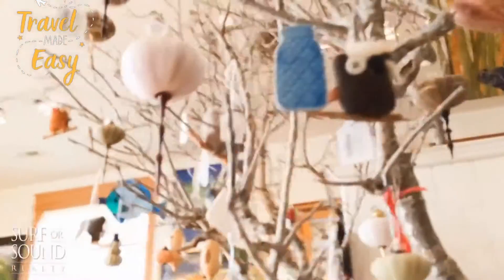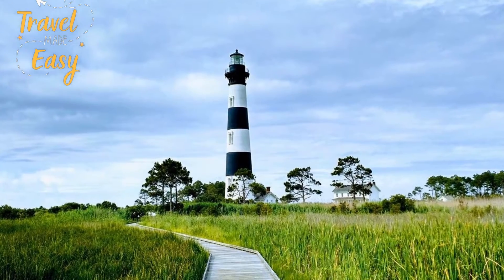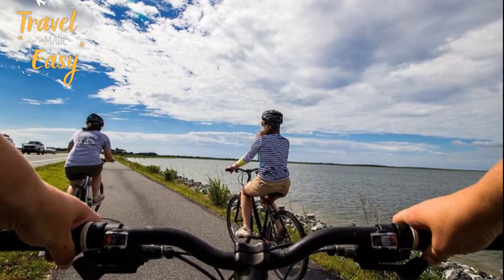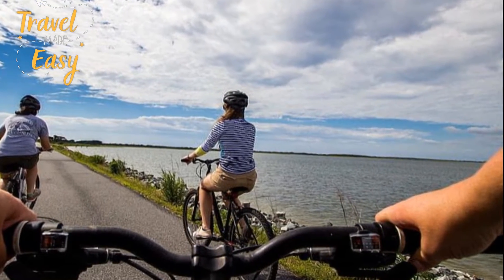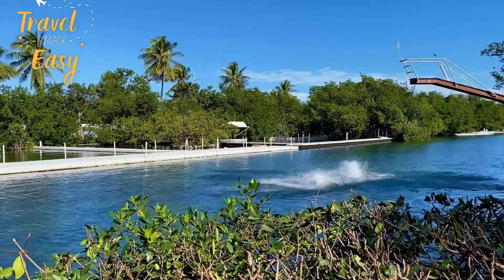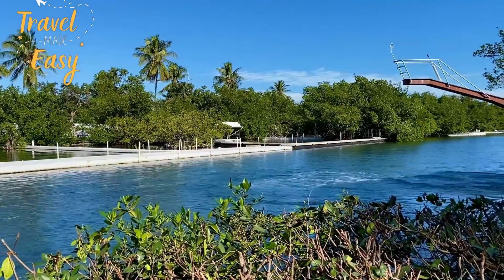Things to do near Outer Banks Vacation Rentals. Visit the Bodie Island Lighthouse, built in 1872, or explore the protected lands of the Cape Hatteras National Seashore. Go for a bike ride or hike along the coast, stopping to dip your toes in the Atlantic. Take the whole family on a dolphin-watching tour, or visit the National Wildlife Refuge Center on Pea Island.